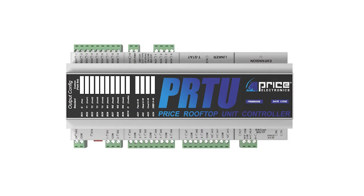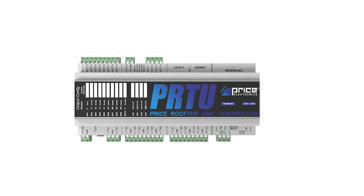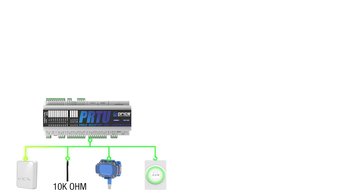Lastly, the PRTU can do more than just control a rooftop unit. With its wide array of inputs and outputs, the PRTU can operate as an input controller to accept different types of sensors for monitoring purposes when paired with a building management system.